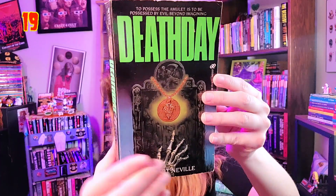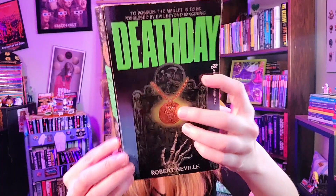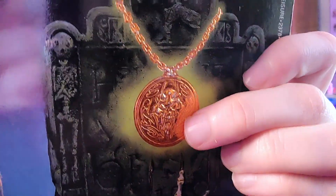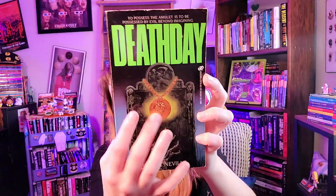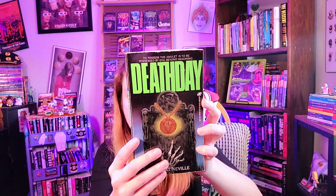Here we have another amazing cover with a skeletal hand reaching up from a grave, a gold embossed medallion with a demon on the talisman, and the title in big letters: 'Death Day.' Published by Leisure. Tagline: 'To possess the amulet is to be possessed by evil beyond imagination.' The embossing really plays with light beautifully — it seems to actually glow, and it's very well designed.